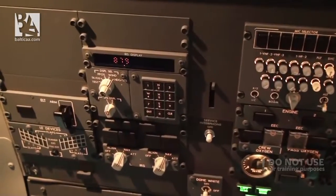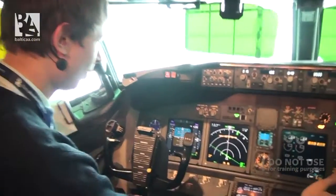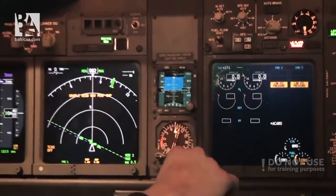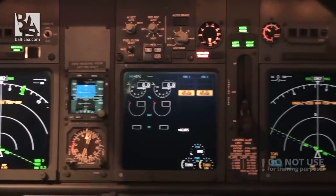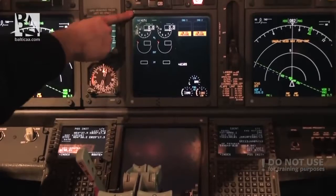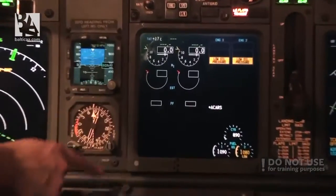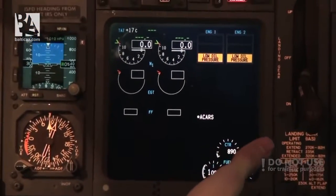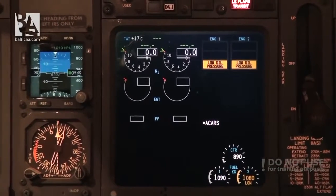The IRS alignment is complete, so now I can show you around the display units. We have six of them: two have the role of the primary flight display, same as in the Boeing 737 Classic or the Airbus A320, and two are the navigation displays. The two displays in the middle are the EICAS - Engine Indication and Crew Alerting System - first and second display.